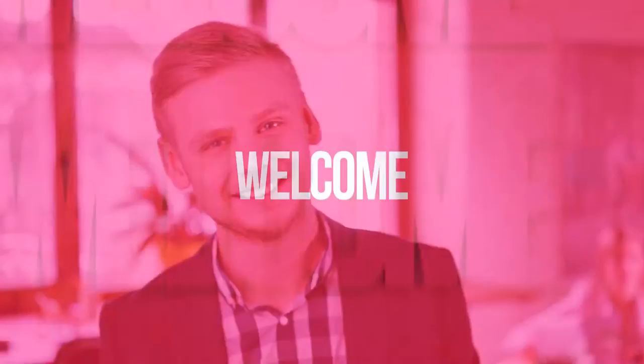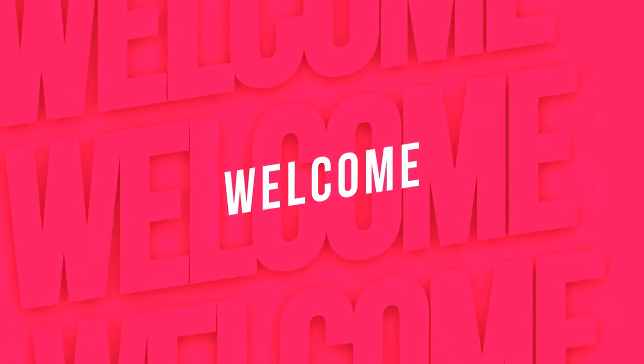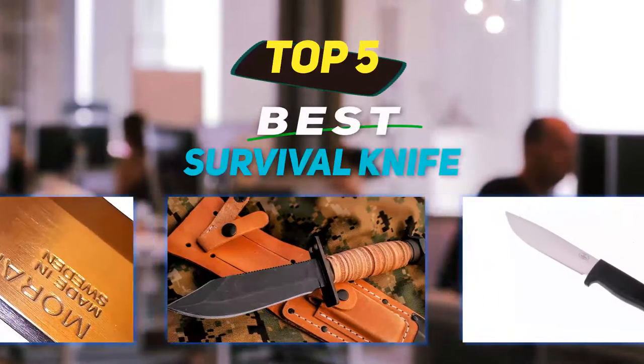Hey guys, welcome back to my channel. In this video, I'm gonna talk about the top 5 best survival knives.